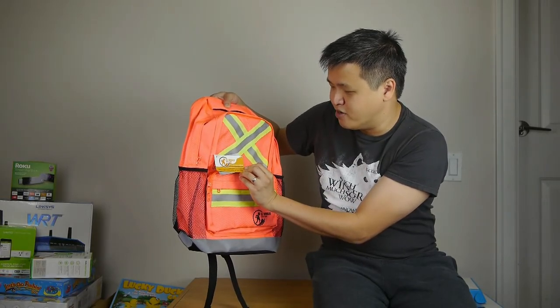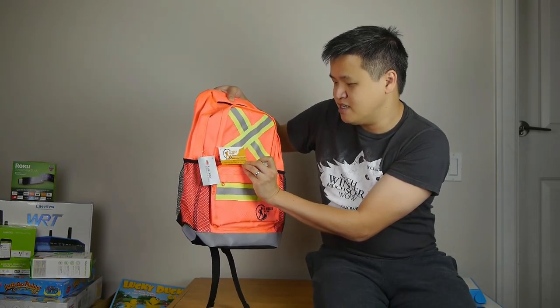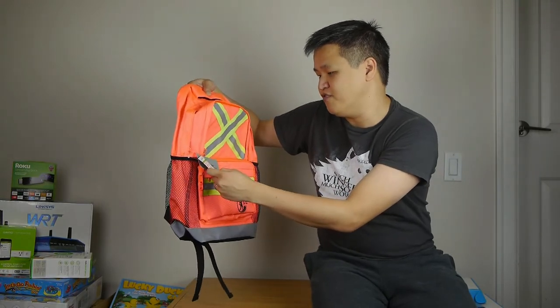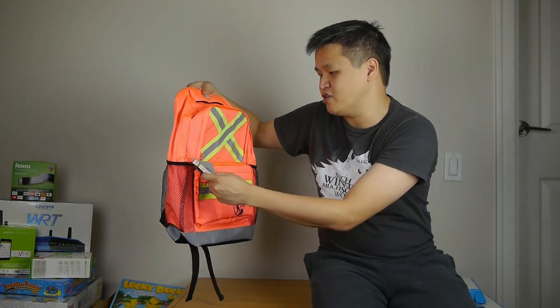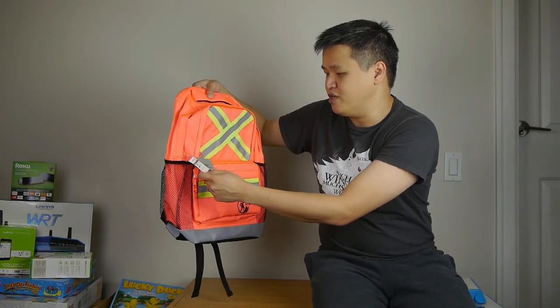The tag says 'Little Worker Safety Gear — because growing up is tough work.' You can find more information at littleworkersafety.com. This is called the Viz Pack, with bright high contrast colors, 3M Scotchlite reflective material, and it is heavy duty water resistant material.